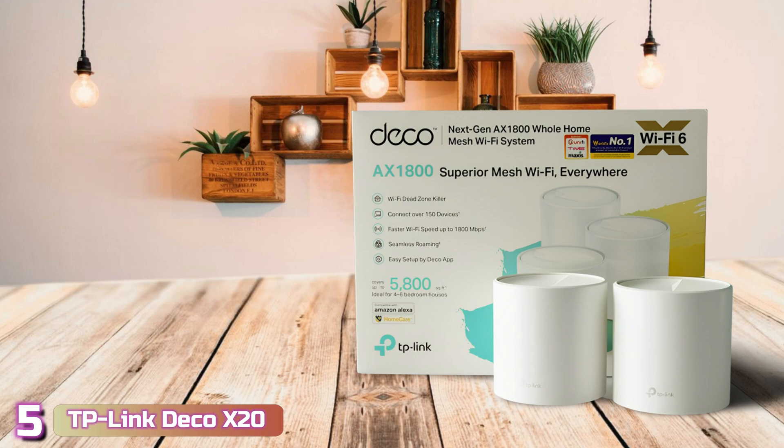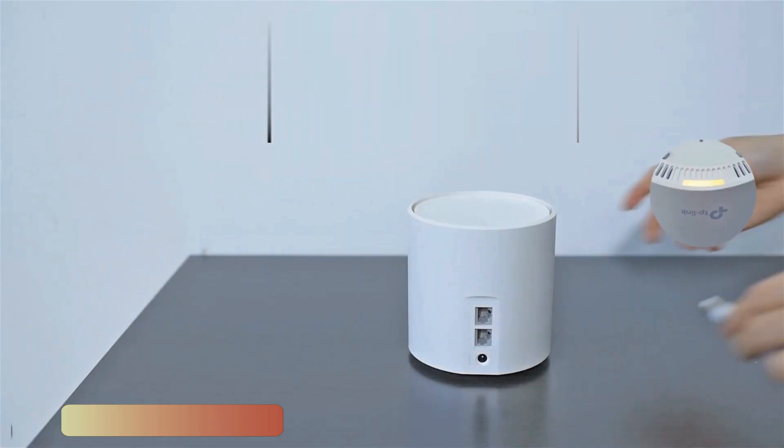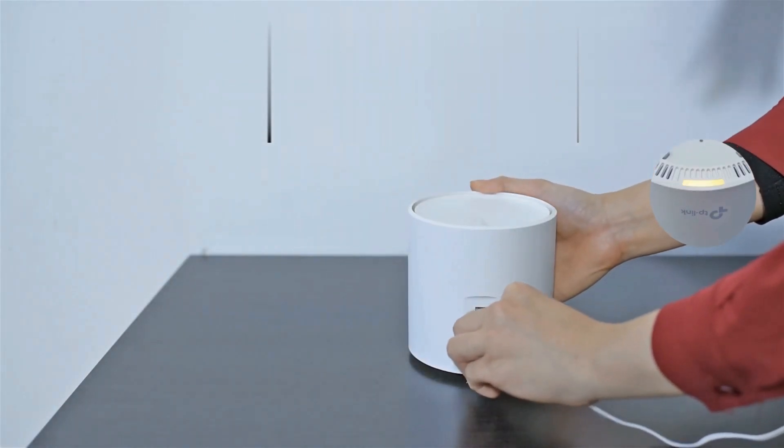Starting up our list with number 5, we've got the TP-Link Deco X20. The TP-Link Deco X20 offers all the benefits of a mesh router without a premium price tag.